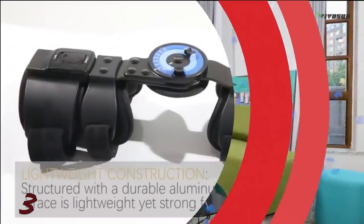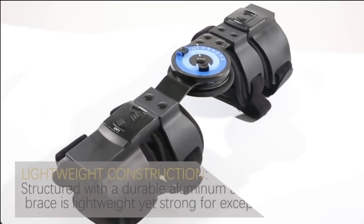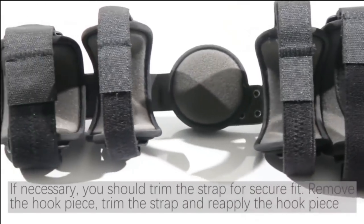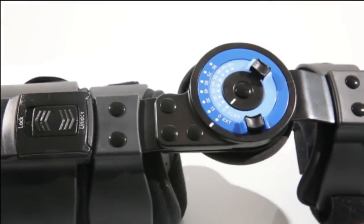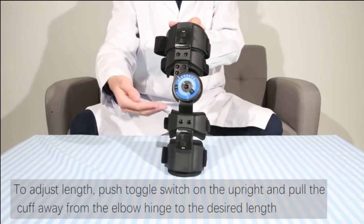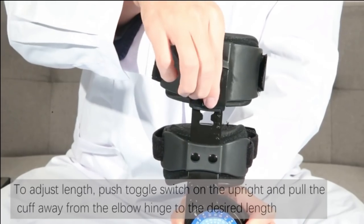3. Orthoman Hinged ROM Elbow Brace is made with high-quality elements and post-operative immobilization. This elbow brace will act as an emergency kit to cure elbow injury that entails surgery. It is designed with a padded shoulder strap with an innovative strap and several helpful features to instantly fix your elbow.